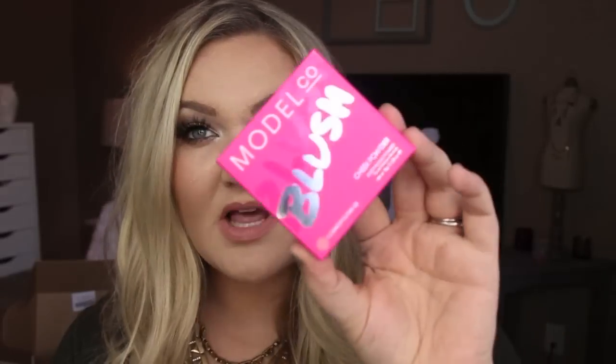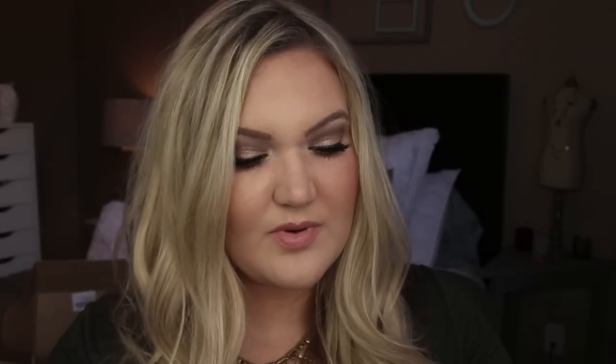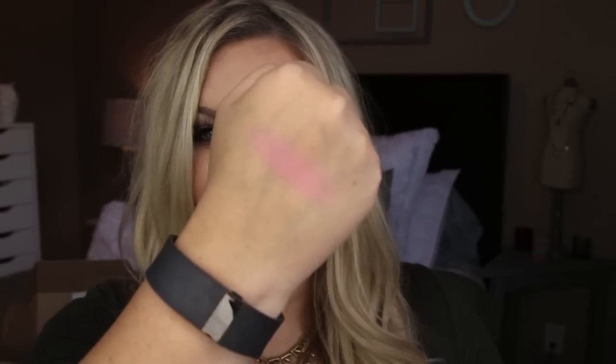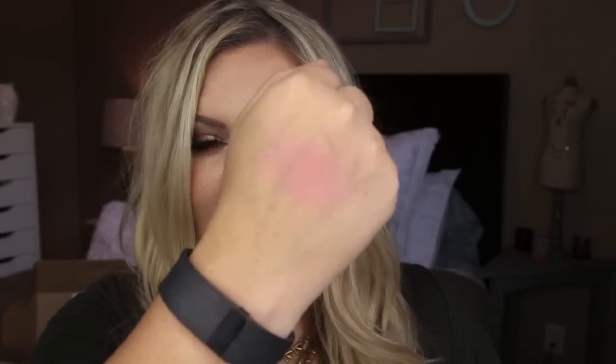The next product is a blush from Model Co in the color Cosmopolitan. Let's just open it up and see the color. Oh, this looks so beautiful — right up my alley. That is a really, really pretty pink color blush. It looks very, very pigmented. I'm so excited. That's my color. You guys know I love this color of pink for blushes and lipsticks. I'm just going to blend that in a little bit to show you what it would look like. Super pretty. Feels really nice. Looks like a matte pink blush.